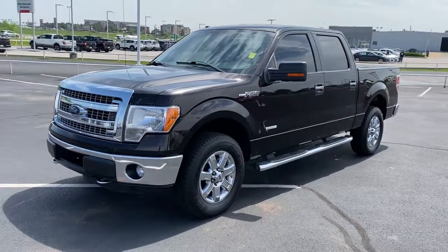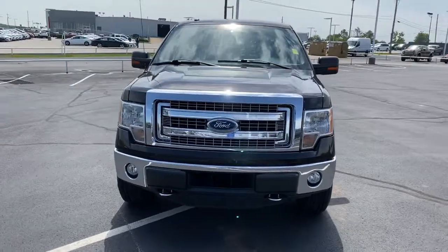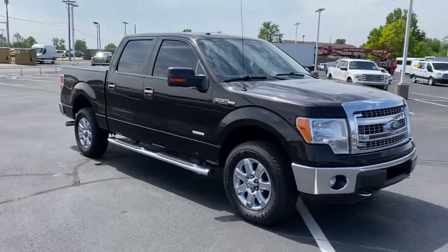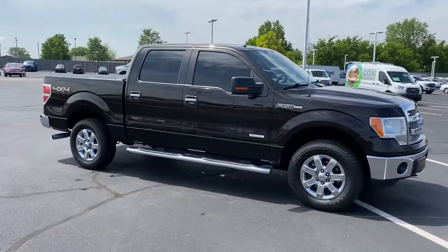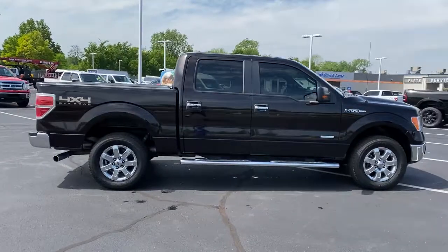Picture yourself in the 2014 Ford F-150. With less than 150,000 miles on the odometer, this vehicle provides excellent value. Enjoy a new level of ease and confidence whether at work or play when you're in this F-150.